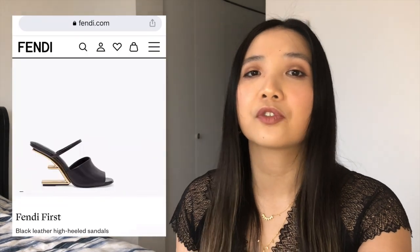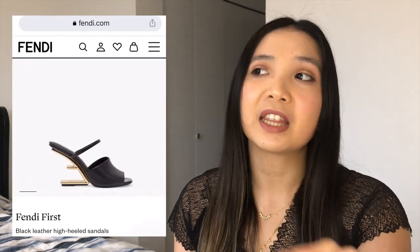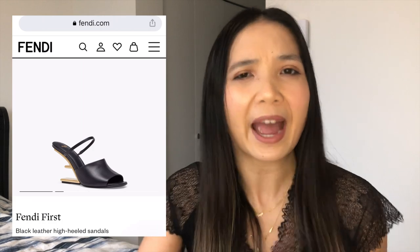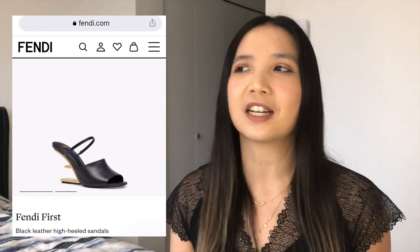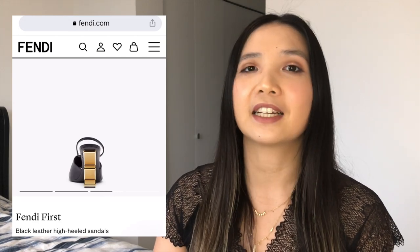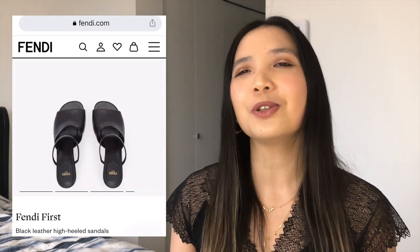Moving on to Fendi — the shoe that intrigued me most is the Fendi First heel sandal. The heel itself is so intriguing — it looks like you're standing on your tiptoes because there's no pump at the back of the shoe, it just looks like you are leveled up constantly. I really want to try that and see what it feels like. If you have this shoe, please let me know if it feels any different than wearing a pump.